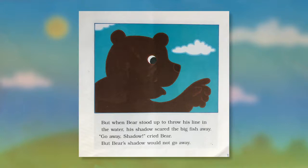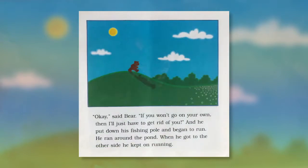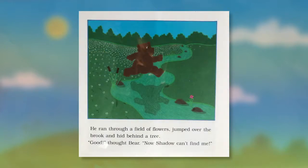But when Bear stood up to throw his line in the water, his shadow scared the big fish away. "Go away, shadow!" cried Bear, but Bear's shadow would not go away. "Okay," said Bear, "if you won't go away on your own then I'll just have to get rid of you." And he put down his fishing pole and began to run. He ran around the pond, and when he got to the other side he kept on running. He ran through a field of flowers, jumped over the brook, and hid behind a tree.